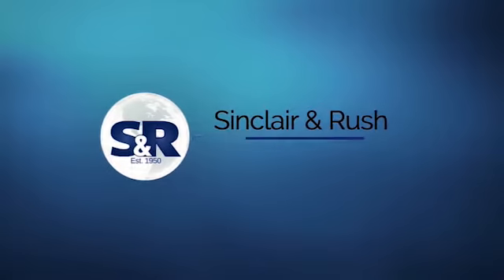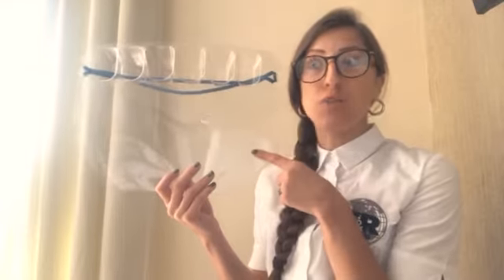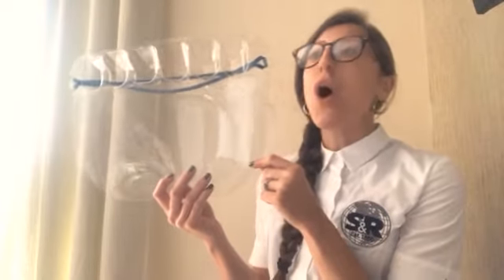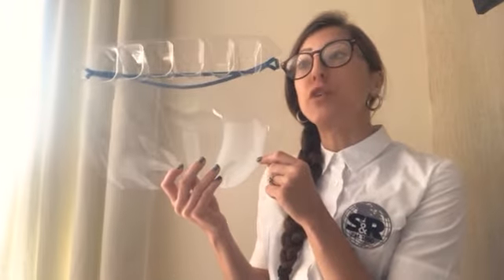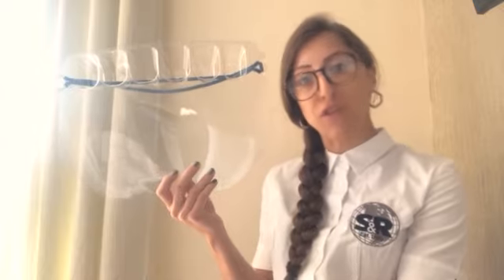Hi everyone, my name is Ellie and I am a member of the sales team here at Sinclair and Rush. I'm here to give you a little more information on our VisiGuard product. Whilst this shield is easily used in day-to-day life, our innovative design also allows for it to be worn over a protective hard hat, which means it's quickly becoming the go-to PPE item for construction sites all over the UK.